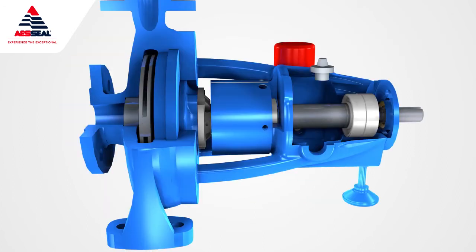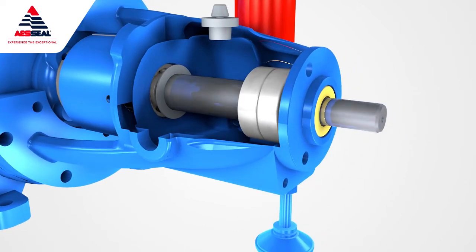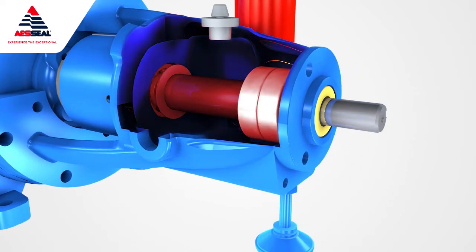A major challenge all bearing seals face is breathing. When the equipment rotates, the bearing housing heats up and the oil-air mixture inside will expand, forcing air through the seal. All bearing seals must accommodate this.